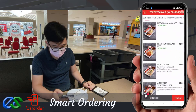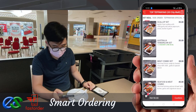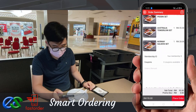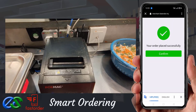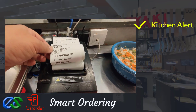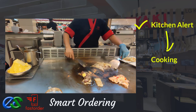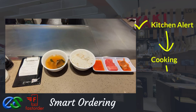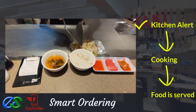Customers may also order takeaway while dining. Once the order is complete, orders will fire directly to designated kitchen printers. Once food is prepared, it is ready to deliver straight to the table.